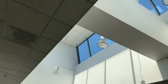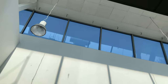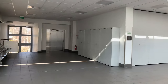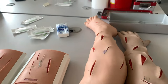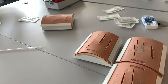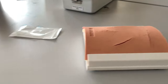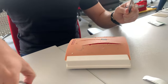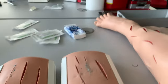Thank you for bearing with me — so I'm back. Let's go into the class and I'll show you what I do. As you can see here, these are wound models — we use them to practice suturing. You can see the different cuts that look like practice wounds, so we use these to practice suturing.